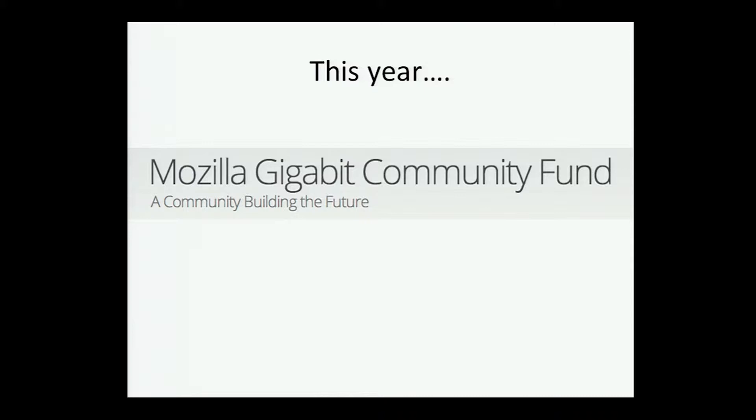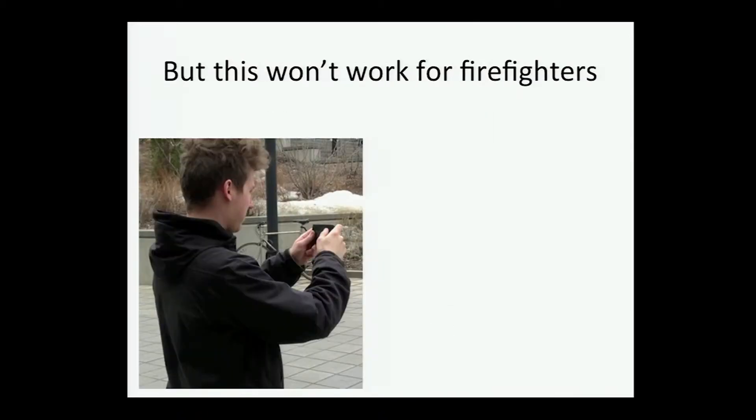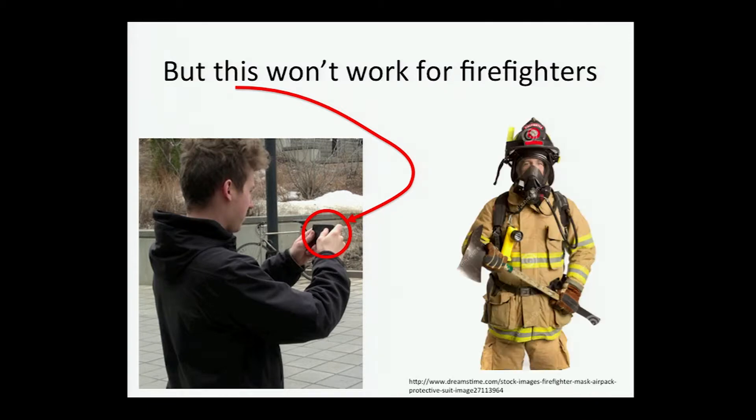This year, with the Mozilla Gigabit Community Fund, we've been thinking about how to combine our real-time emergency response infrastructure with additions that allow for improved training of first responders. There are already a variety of applications used by the first response community — for example, the Wiser Hazmat app that identifies an unknown chemical substance based on victim symptoms, and the Extricate app that helps firefighters figure out where to cut on a crashed vehicle using the Jaws of Life to free a trapped victim. These are great tools, but they won't work for firefighters because firefighters need their hands free.